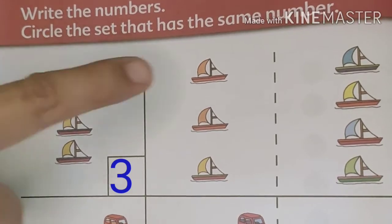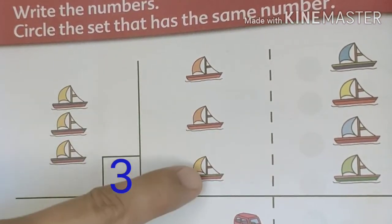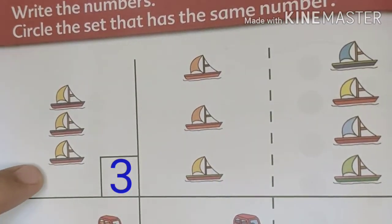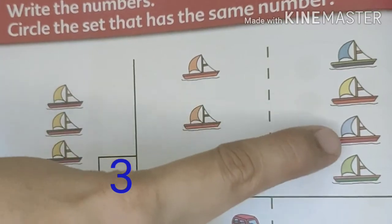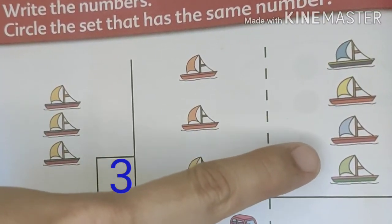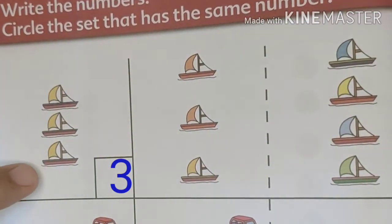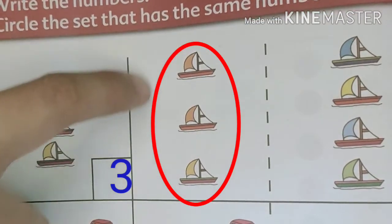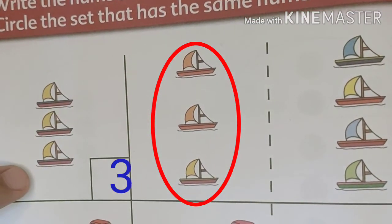Let's count them. One, two, three. These are three boats. That means that this set is the same as this set. Let's try to check the other set. One, two, three, four. This is a set of four boats. That means that this set is one more than three. So the answer is this set. We are going to circle this one since it has the same number as this set of boats.